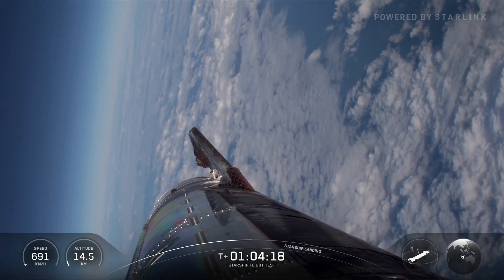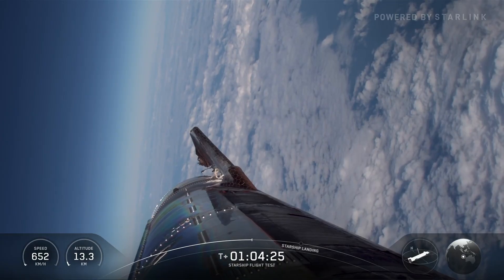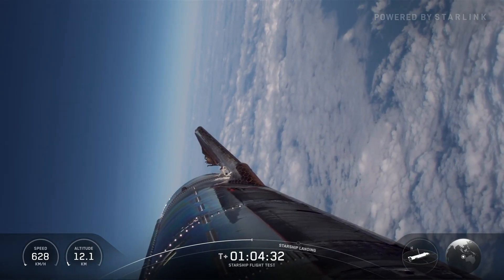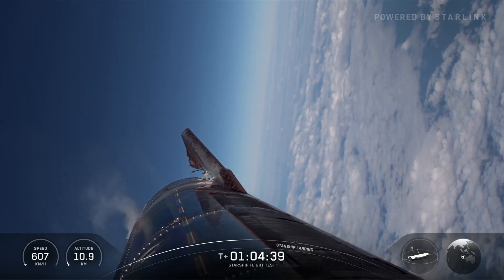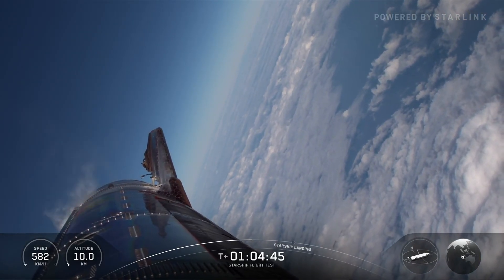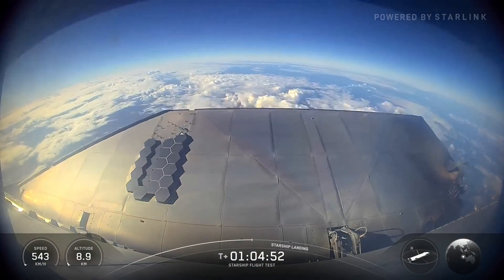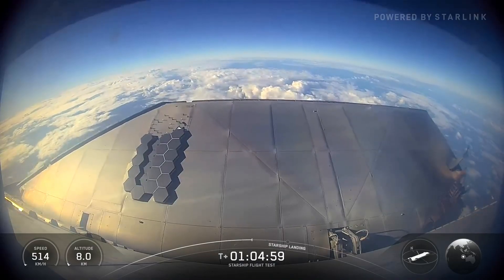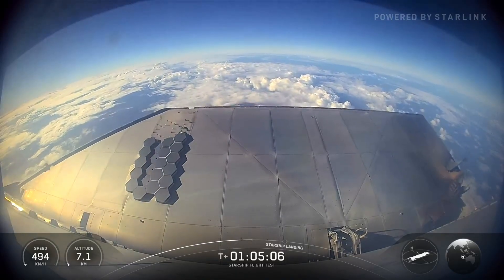Farewell space. Coming up in just a little under two minutes we're going to do the flip and the burn. We're only using those three center Raptor engines — the sea levels, the ones that can gimbal and move around and steer. Dipping the nose down a little bit. Got two of our engines chilled in, waiting on one more. We'll attempt to use three engines for that initial flip, eventually going down to just two Raptors for the end of the landing burn.